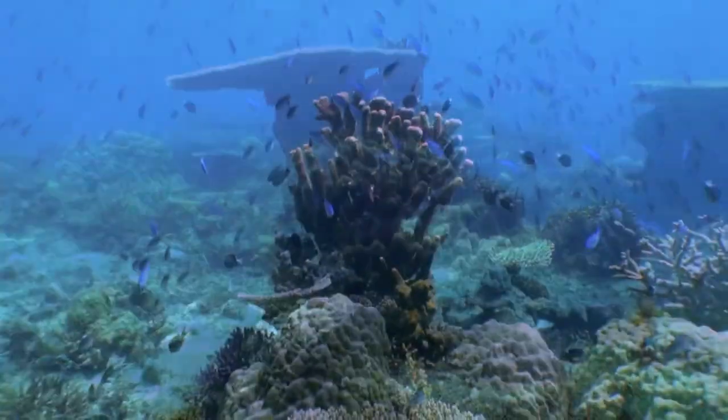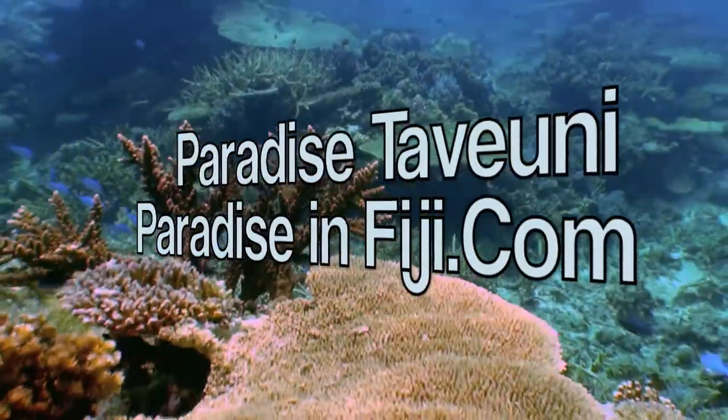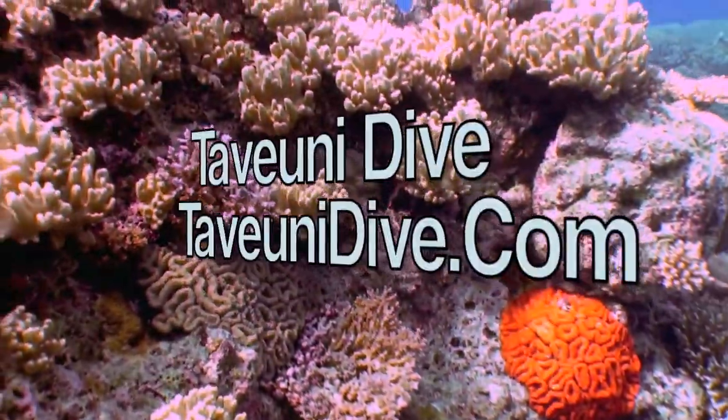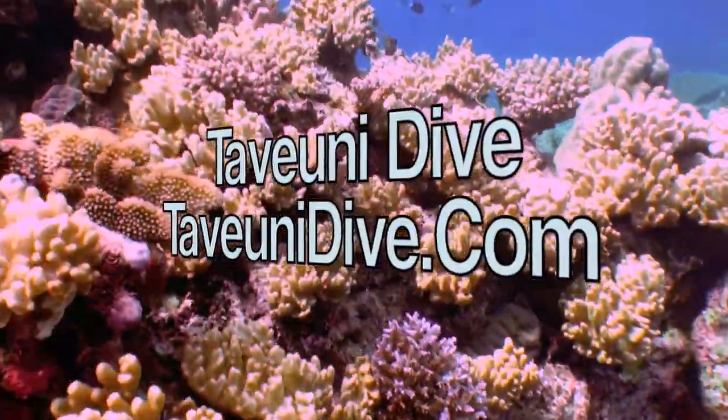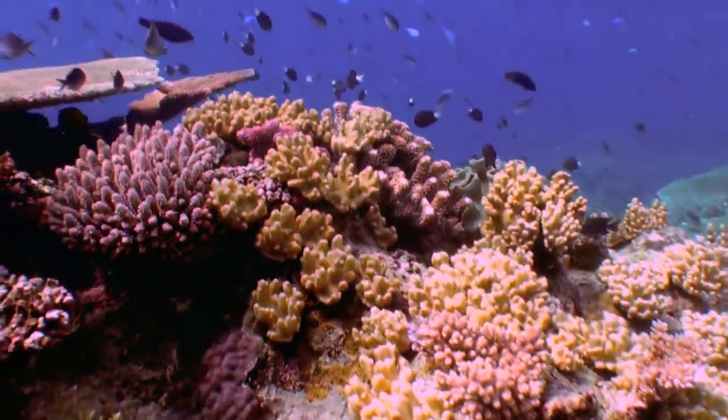While diving this reef, I stayed at Paradise Taviuni, a great boutique resort on the southern tip of Taveuni Island. Guests at Paradise Taviuni dive with Taviuni Dive, a most excellent dive operator. Both companies can be found on the internet.